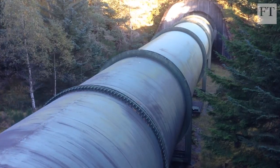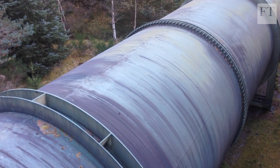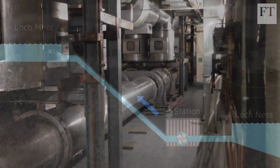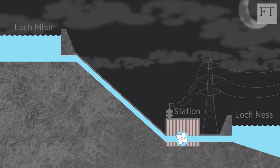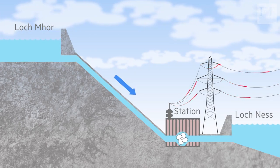The idea behind pumped storage is simple. A large pipe set under Lochmore's surface runs more than three kilometres through the mountains down to two turbines dug deep into the rock beside Loch Ness. When the grid has spare electricity, the turbines pump water up to be stored in Lochmore. When power is needed, the water flows back down to Loch Ness, generating up to 300 megawatts of electricity.